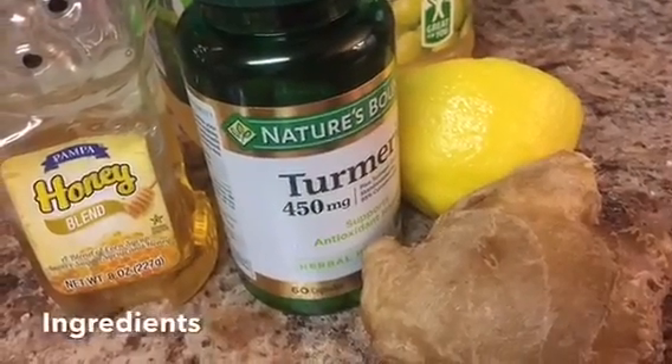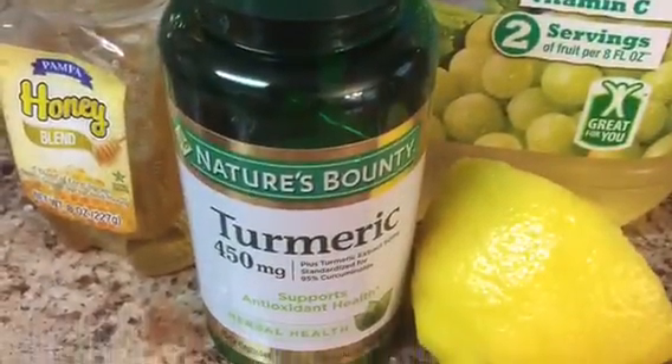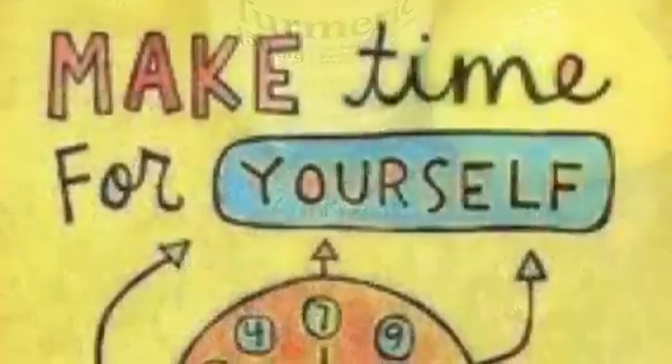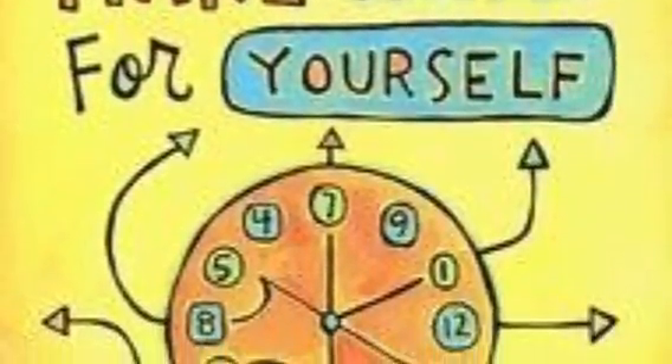Here you see the ingredients that I use: honey, ginger root, lemon, and white grape juice. The recipe called for coconut water — I did not have coconut water so I substituted the grape juice. As always, thank you for watching.